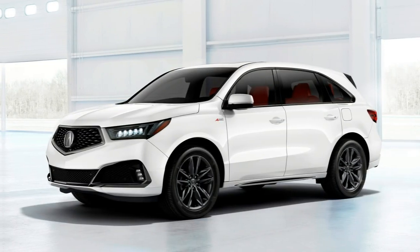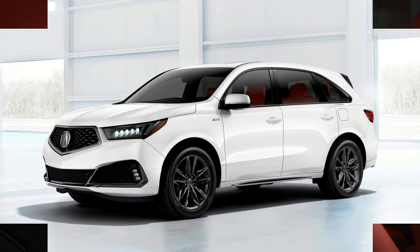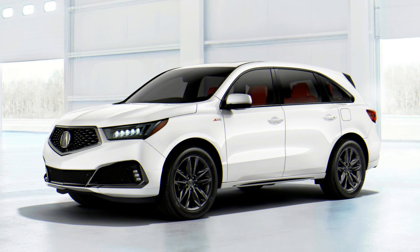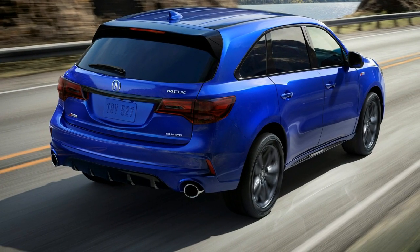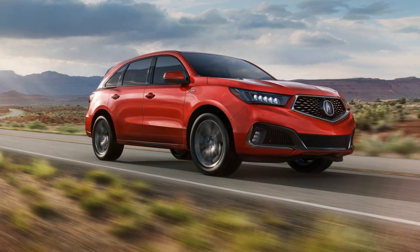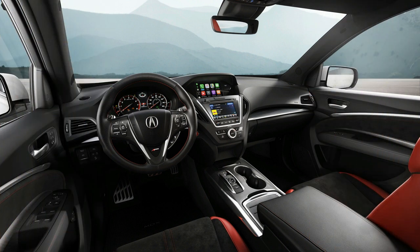When an Acura gets the Type S treatment, that means you can expect more aggressive chassis tuning, more performance, and more power. Hopefully Acura finds a way to filter its Type S goodness through the entire lineup — yes, even the MDX — because we live in a time when even crossovers and SUVs can be a blast to drive.